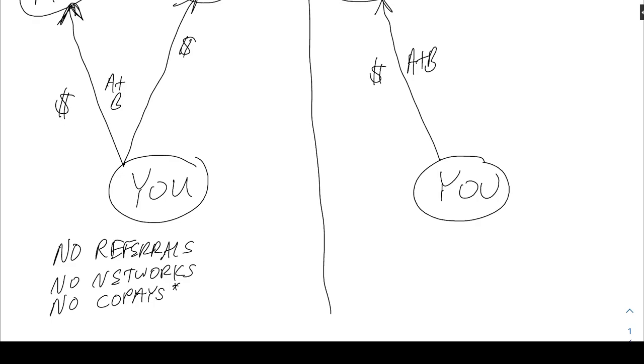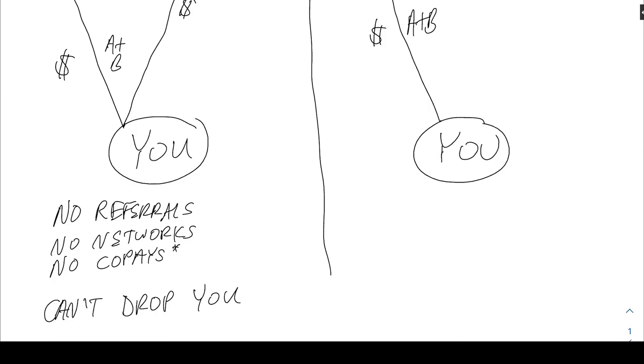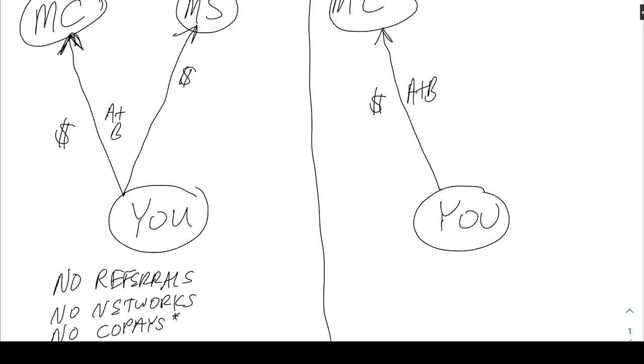Another main point is that these are what's called guaranteed renewable, which means they can't drop you unless you stop paying your monthly premium. This means you can go anywhere in the country that Medicare is accepted without worrying about referrals, co-pays, or deductibles — other than Medicare's Part B deductible, which is standard across all Medigap plans. After 2020 you have to pay the Part B deductible no matter what, unless you were grandfathered into Plan F, which used to pay it for you.